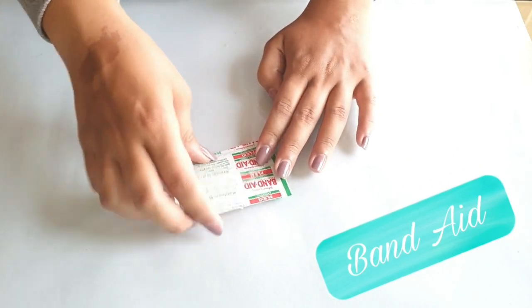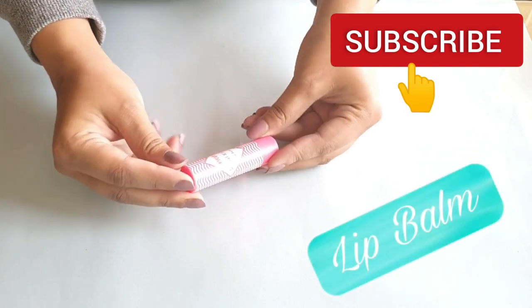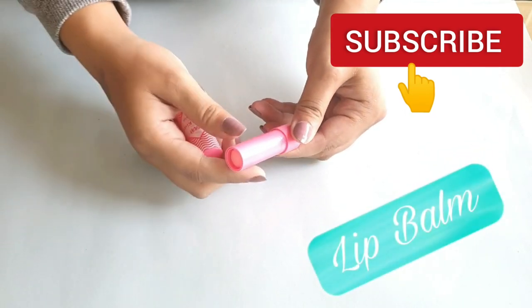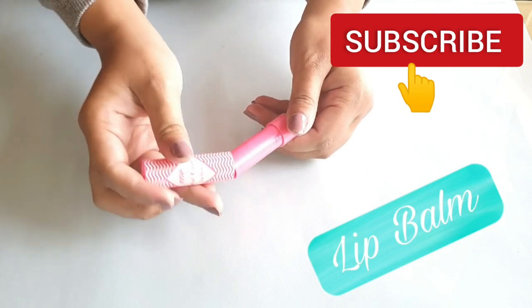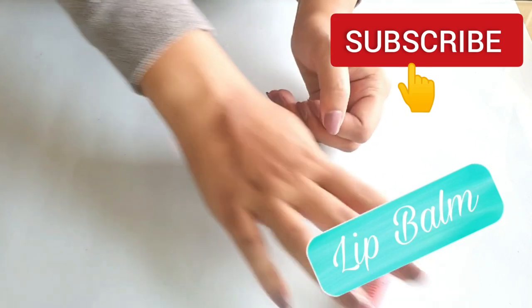Next are lip balms. I don't even need to get started on this because a girl can never have enough lip balms, and you just need one because your kit is incomplete without a lip balm in it.